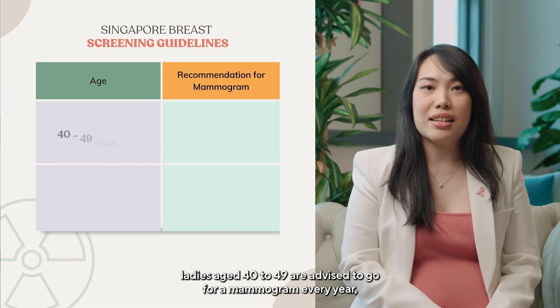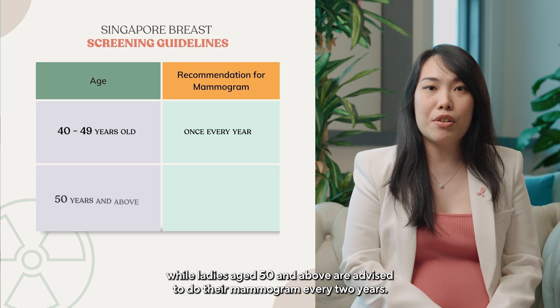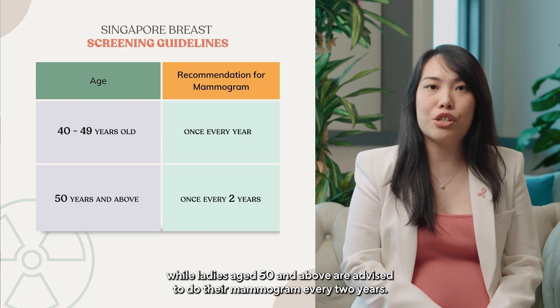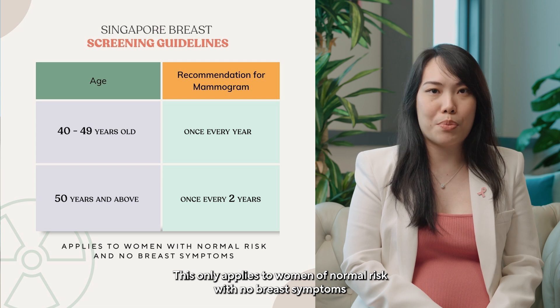In Singapore, ladies aged 40 to 49 are advised to go for mammograms every year, while ladies aged 50 and above are advised to do their mammograms every 2 years. This only applies to women of normal risk with no breast symptoms.